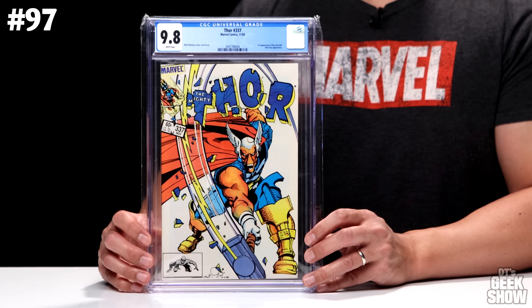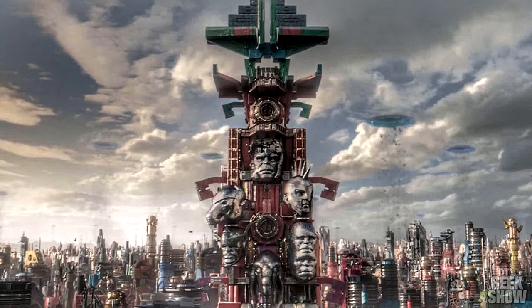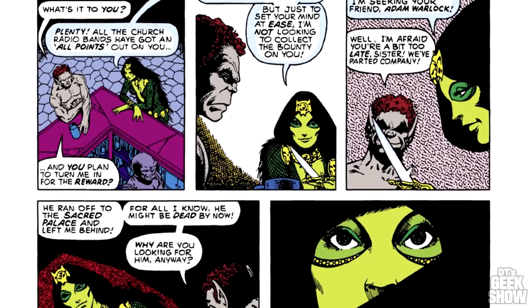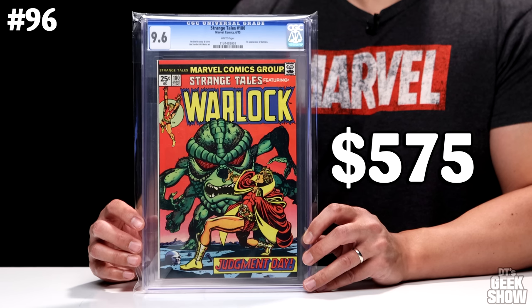We have Thor 337, the first appearance of Beta Ray Bill, which came out in 1983. There's a lot of talk of Beta Ray Bill coming into the MCU — there might have been a few Easter eggs in some movies — but he's always been a very cool character. Currently a 9.8 is valued at $575. Next at number 96 we have Strange Tales number 180, which came out in 1975 and features the first appearance of Gamora. This one is a 9.6 with white pages, also currently valued at $575.